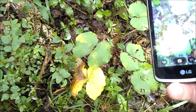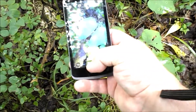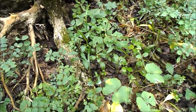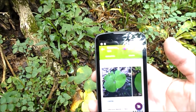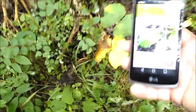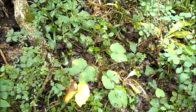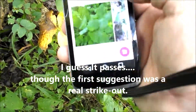Okay, here's one I know — twin leaf. Pretty distinctive leaf there. Blood root. Now I can see where it got that because bloodroot is a twin-lobed kind of leaf, but it's not split all the way like that — that's twin leaf. Let's see the other options. There it is, it got it, but it's option number two. So I guess you would call that a pass.